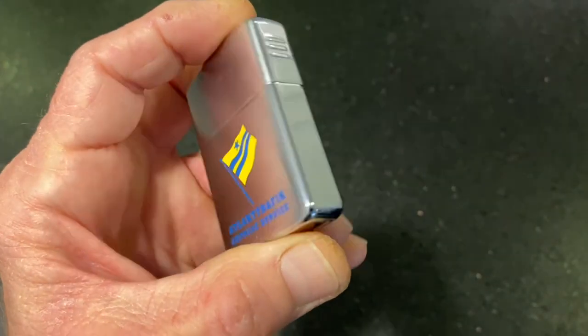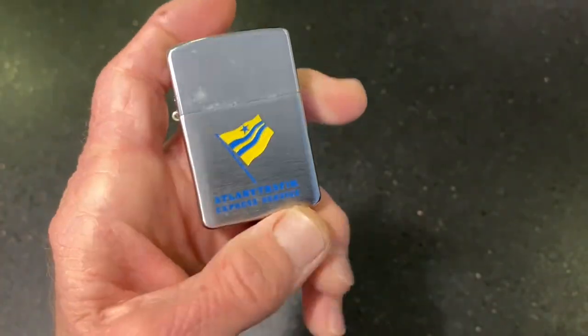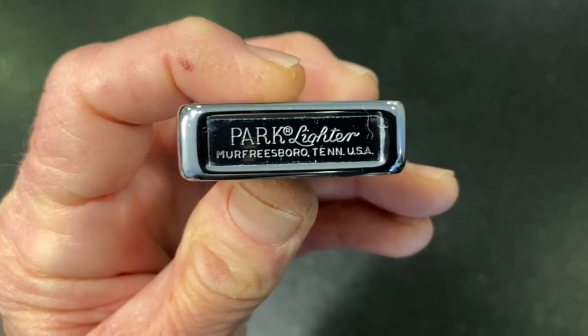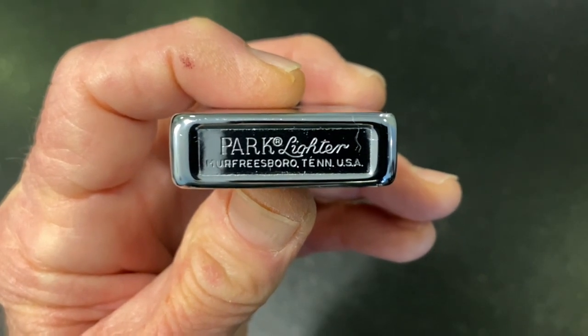So some blemishes, scratches, scuffs, plating loss, tarnish or corrosion. The slider is marked Park Glider, Murfreesboro, Tennessee, USA.